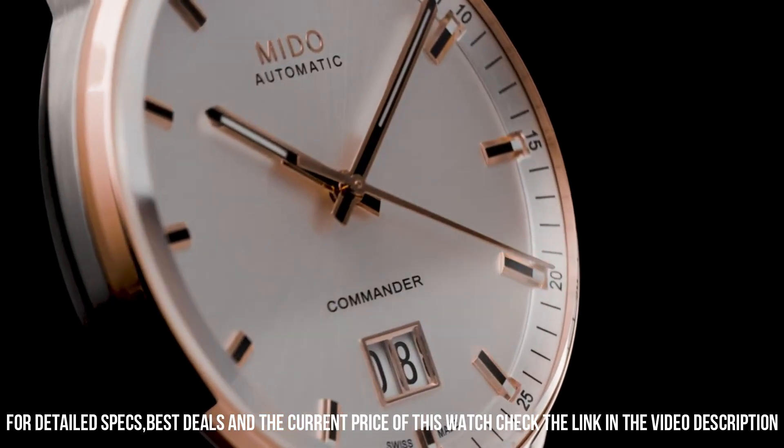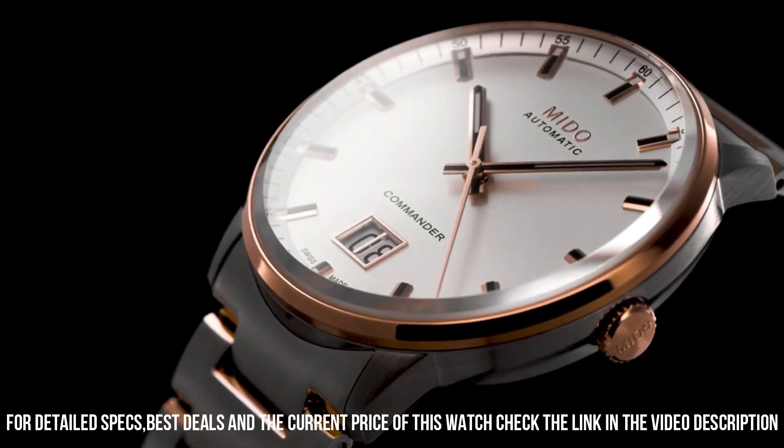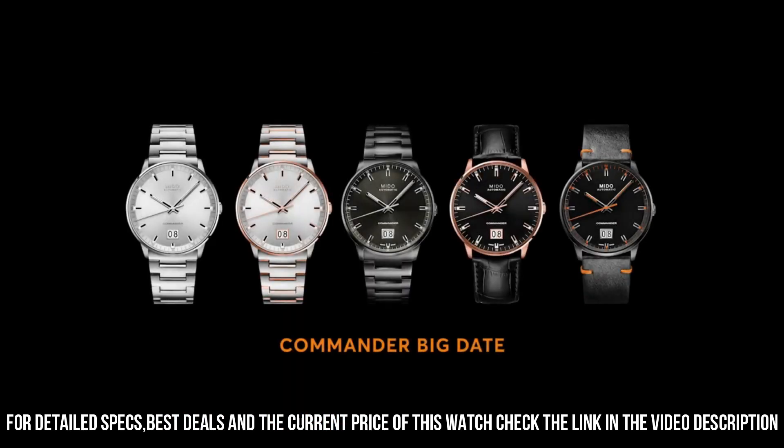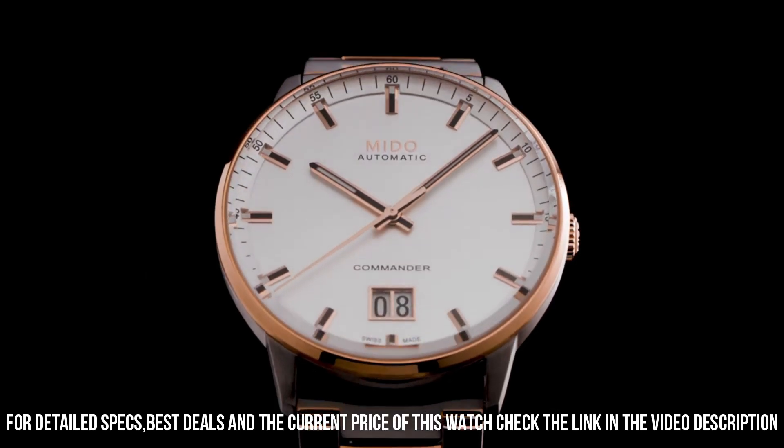Bezel material: fixed. Calendar: date. Special features: date, hour, minute, second. Weight: 141 grams. Automatic movement.